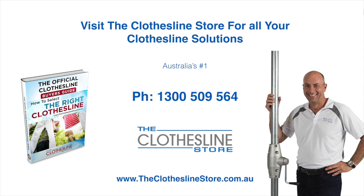So thank you for visiting the Clothesline Store. I hope we have a solution for you. If you need any further information, please contact one of our team on the number below or download our official Clothesline Buyer's Guide. My name is Jason. Thanks for dropping by and bye for now.